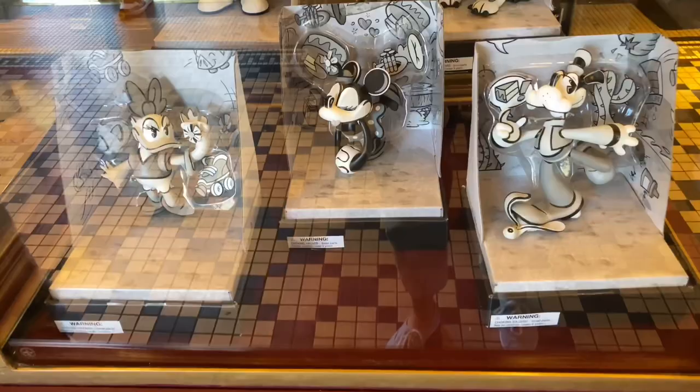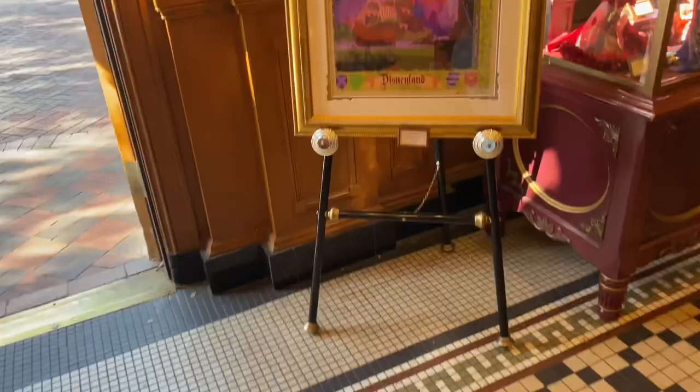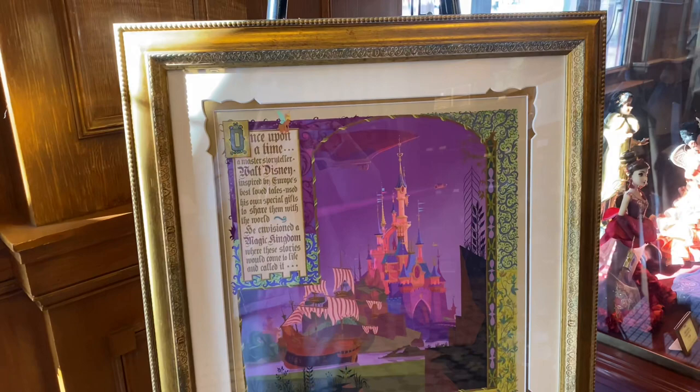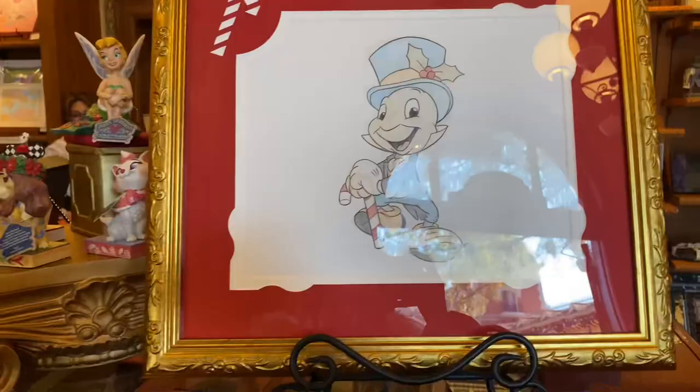There were also these black and white figurines of all the main Mickey and friends characters, a print we've seen before called Disneyland Paris for $399 by Jody Daly and Kevin Kidney, and a really cute Jiminy Cricket candy cane frame sketch for $189.99.